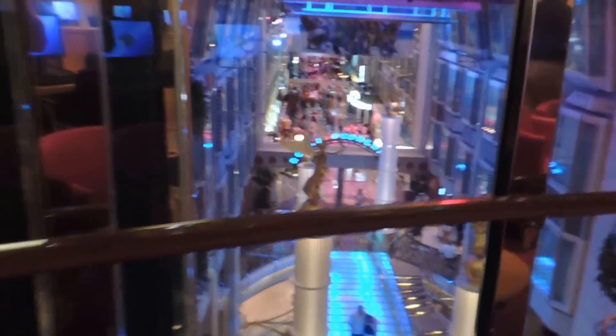This is the internet lounge on my floor - it's the 5th deck. That's an area where you can sit here and see off into the Royal Promenade below.